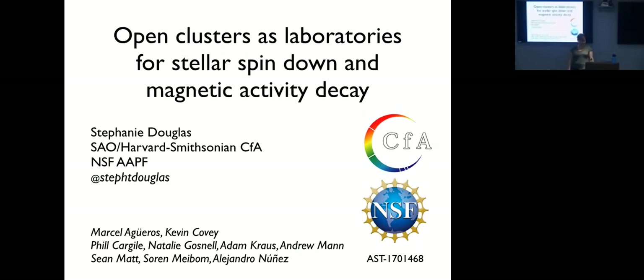She's going to tell us today about work she's been doing on the relationship between stellar rotation and magnetic activity and all that stuff. Her thesis, which she just finished in June, focused on open clusters and studying the relationship between stellar rotation, magnetic activity, and how multiplicity factors into this.